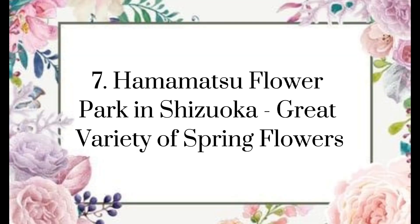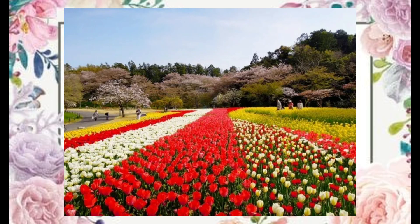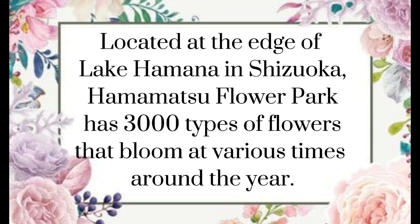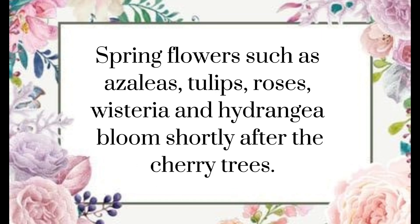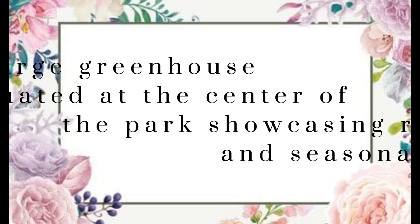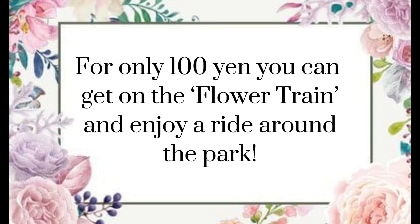Hamamatsu Flower Park in Shizuoka — great variety of spring flowers. Located at the edge of Lake Hamana in Shizuoka, Hamamatsu Flower Park has 3,000 types of flowers that bloom at various times around the year. Spring flowers such as azaleas, tulips, roses, wisteria, and hydrangea bloom shortly after the cherry trees. There is a large greenhouse situated at the center of the park showcasing rare and seasonal plants. For only 100 yen, you can get on the flower train and enjoy a ride around the park.